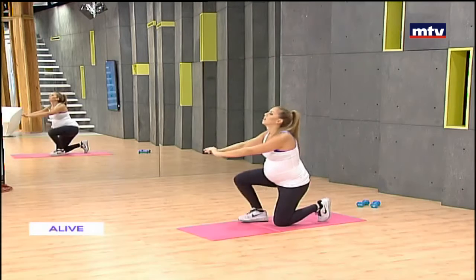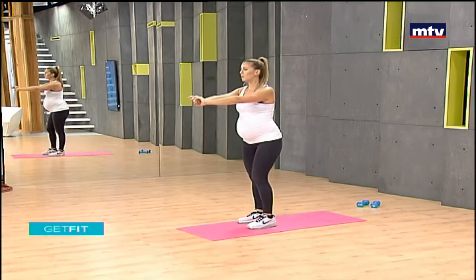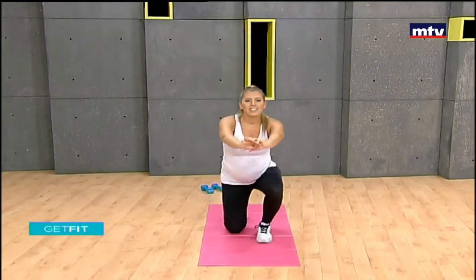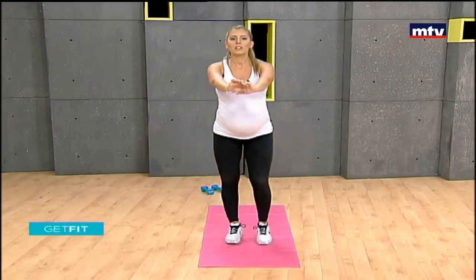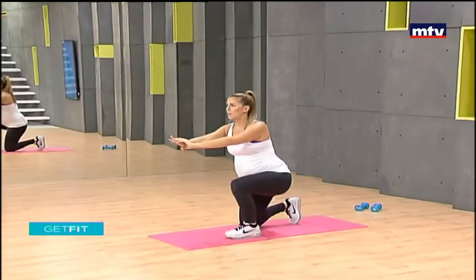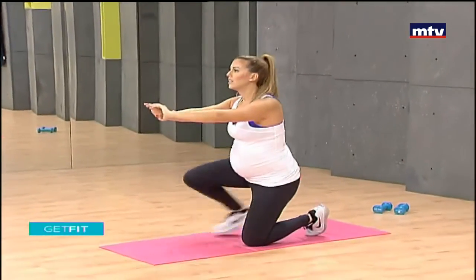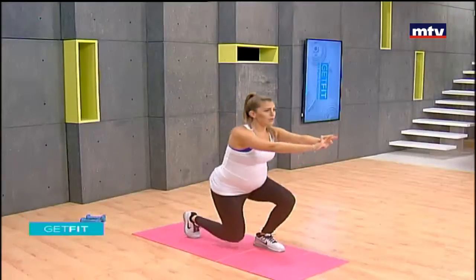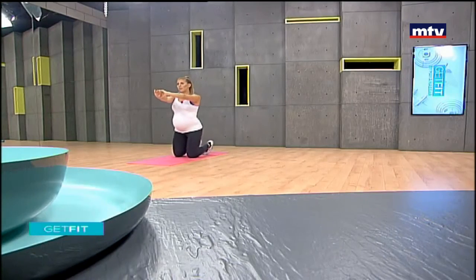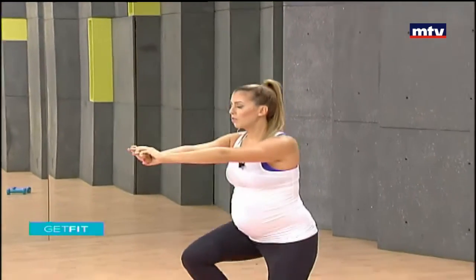Now we're going down on the left leg and up with the left leg. Repeat — carry dumbbells if you want to make it harder. If it's your first time, using your own body weight is perfectly fine as well. Keep your back straight, come down nice and slow, and up.